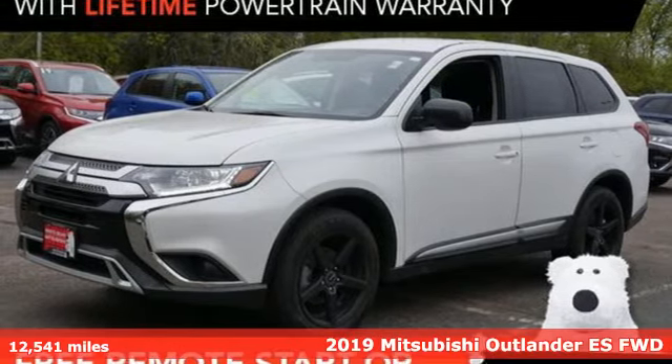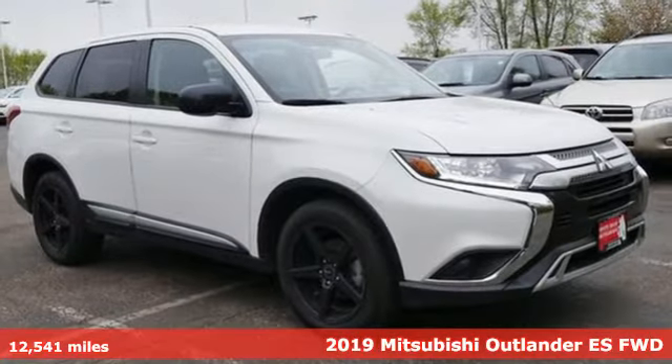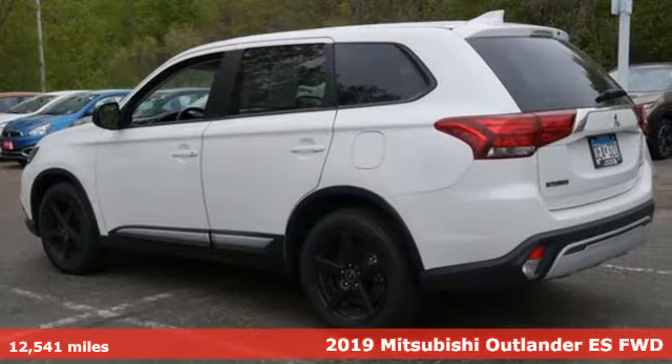It's a 2019 Mitsubishi Outlander. Get into something different. Mitsubishi has what you're looking for, and it comes with all the amenities you need.